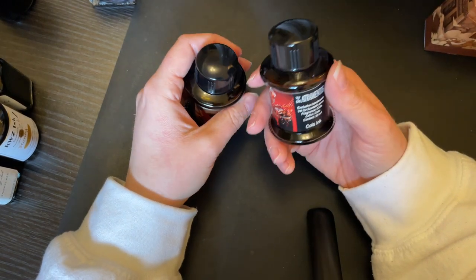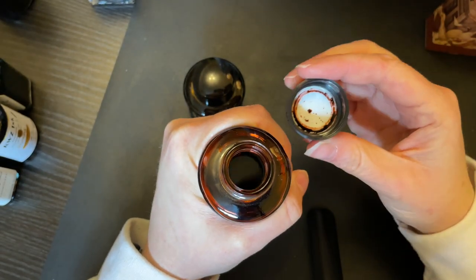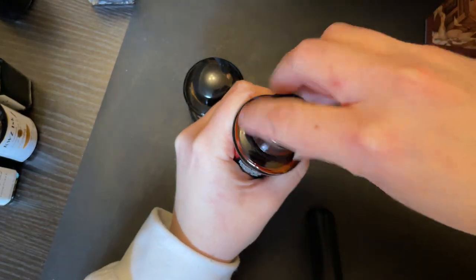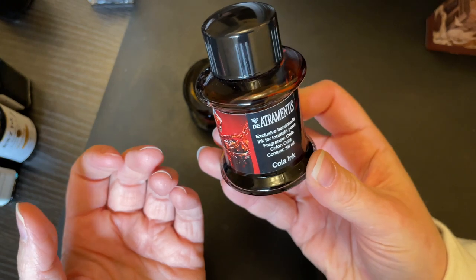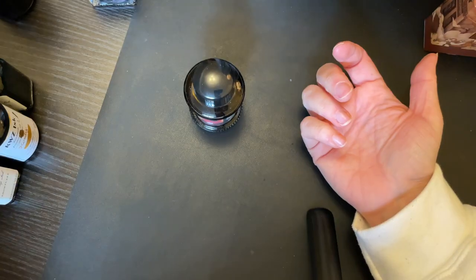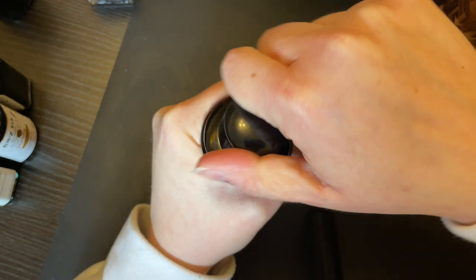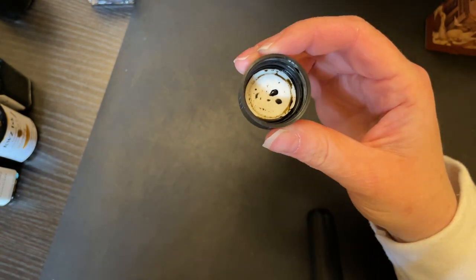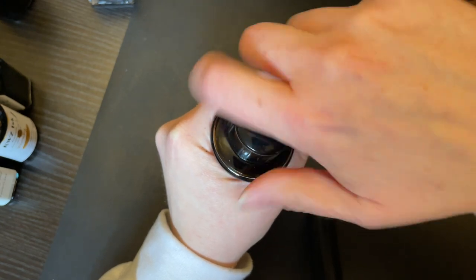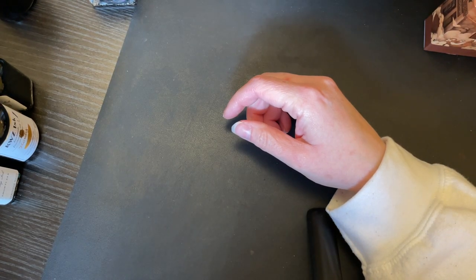I have two Diamine inks — Cola and Tobacco, both scented. Cola I've had since the dawn of my fountain pen career; it's scented like cola but smells sort of like an alcoholic cola. I pretty much exclusively use it in my Platinum 3776 — I've used about half a bottle and just never changed it. The Tobacco ink I don't use as often. It's sort of a yellowy brown with a bit of a perfumed tobacco smell, which I actually like.